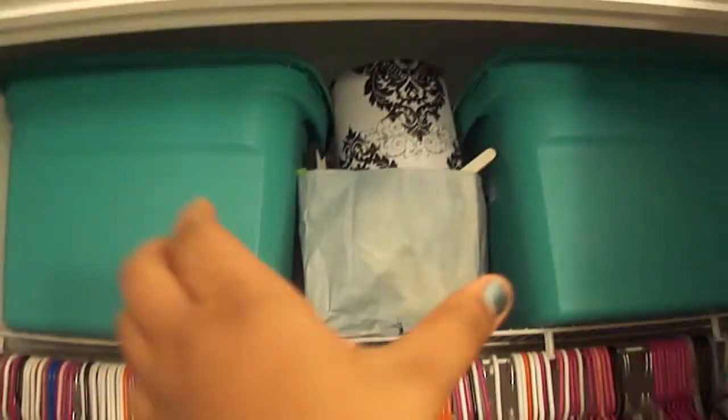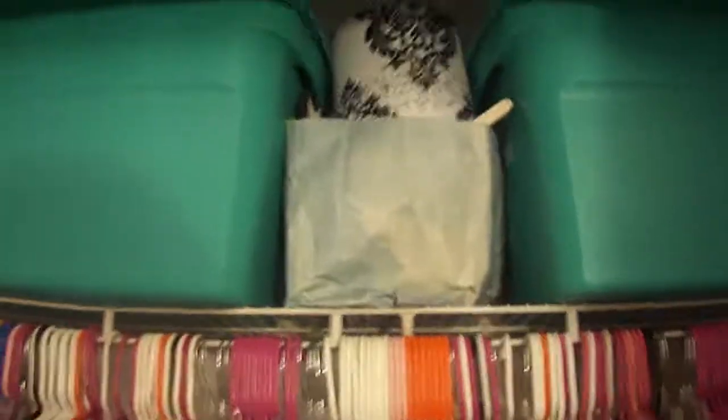Over here I have two buckets, and in the middle is just things from my old room which I'm probably going to give away. This bucket has my sweaters, and this one has some books underneath and then all my bags. So that's basically it for my closet tour. I hope you enjoyed it — see you guys later, bye!